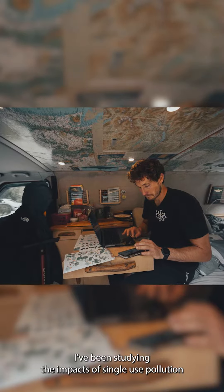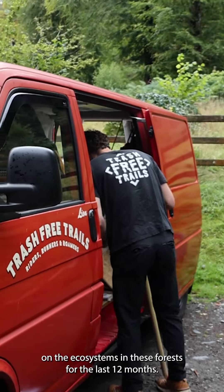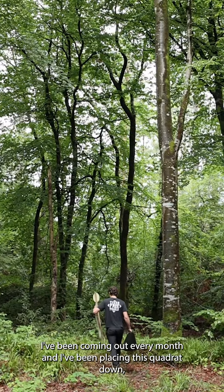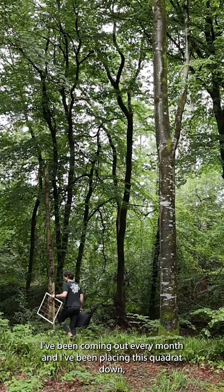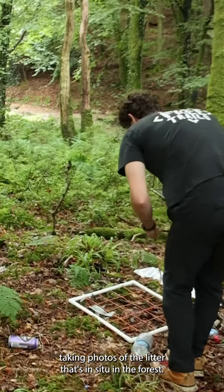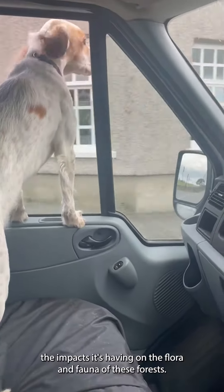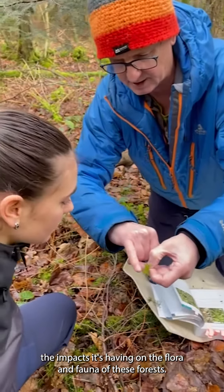Hey everyone, it's Dom here from Trash Free Trails. I've been studying the impacts of single-use plastic pollution on the ecosystems in these forests for the last 12 months. I've been coming out every month, placing a quadrat down, taking photos of the litter in situ in the forest, and then taking it to the lab and analysing the impacts it's having on the flora and fauna of these forests.